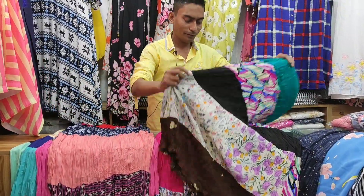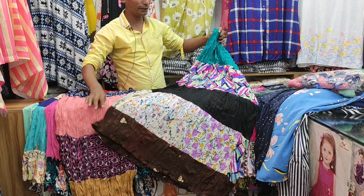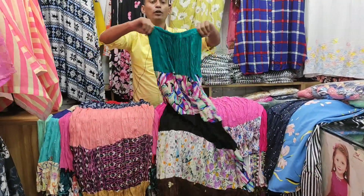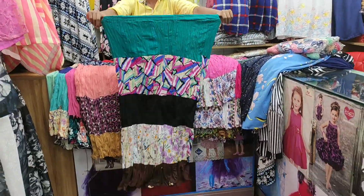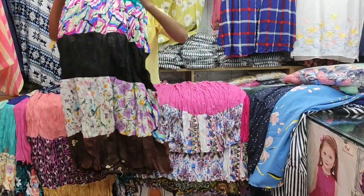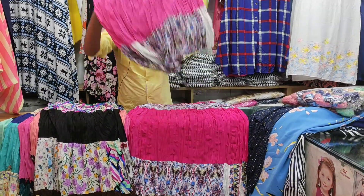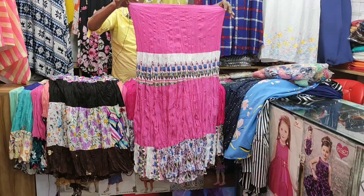If you like to buy it, it's good for you. This is a blacker mode. Free size. This is a pinker mode. This is a pretty good option.